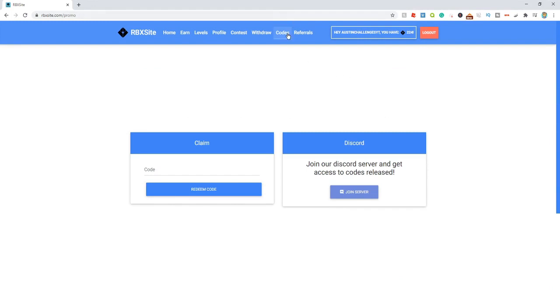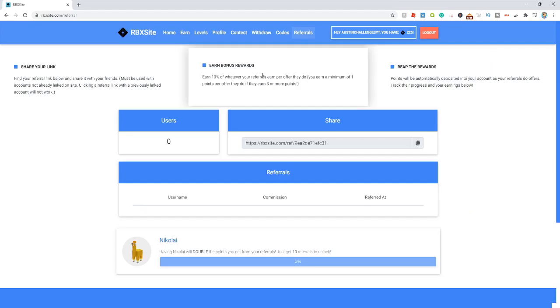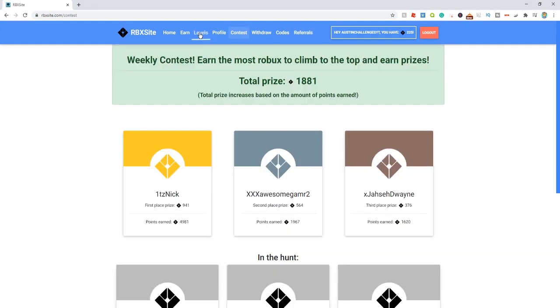I have a secret code for you. Come up here to the codes button and enter the code "welcome" and you guys can get free Robux just from entering that. They even have a referral system where you can invite your friends and get free Robux for doing so, as well as contests and even levels where you can get pets and stuff.